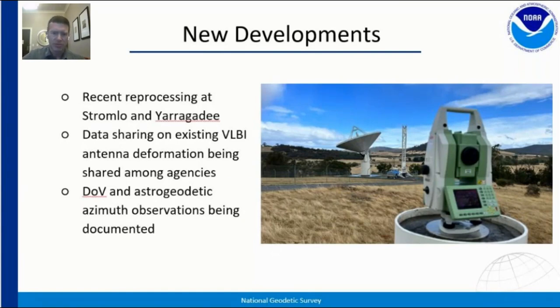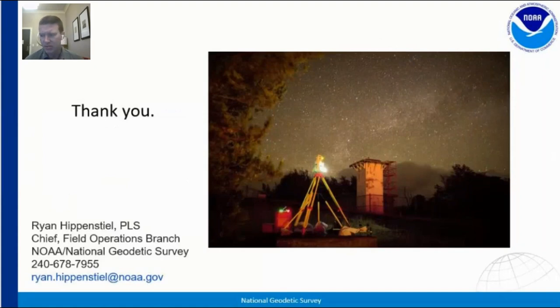We certainly appreciate the time to give updates on recent activities, and hopefully this group continues to be as active as it has been. If you have colleagues that should be involved in this working group, please reach out to us and we'll get them in. Membership is not difficult — anybody completing field surveys and doing good field work is welcome. Thank you, and apologies for the technical difficulties.